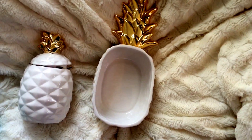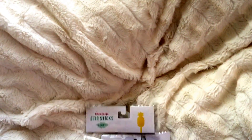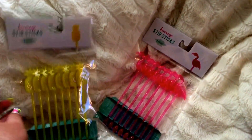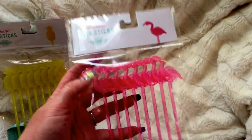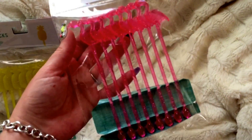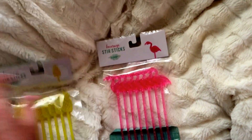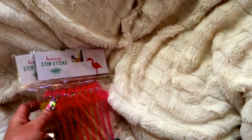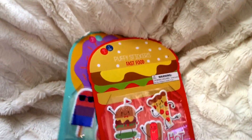I always pick up these little stir sticks to keep in my coffee bar — we use them when making little mixed drinks too. I usually find them at the 99-cent store, but this year I saw them at the Dollar Spot and picked these ones up. There are pineapples and flamingos, so those will go in my little coffee slash drink-making section.